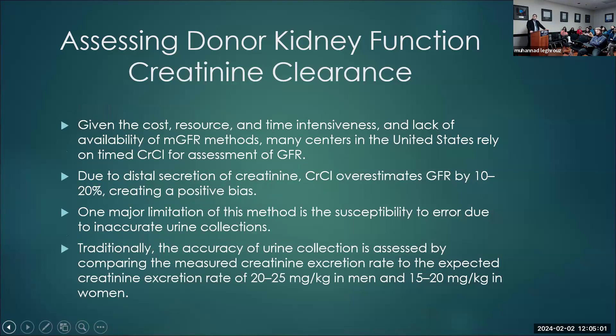The second method we use is creatinine clearance. Given the cost, resources, time intensiveness, and sometimes lack of availability of measured GFR, a lot of centers just go with 24-hour urine creatinine clearance. Due to tubular secretion of creatinine, creatinine clearance overestimates GFR by 10 to 20%, creating a positive bias. Another limitation is the accuracy of urine collection — sometimes you have to repeat it two or three times. We use creatinine excretion of 20 to 25 mg/kg for males and 15 to 20 mg/kg for females as an accuracy check.